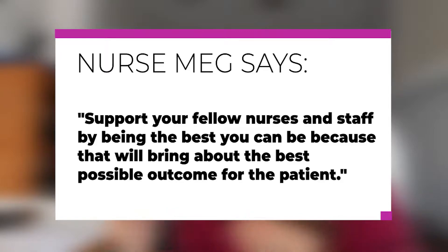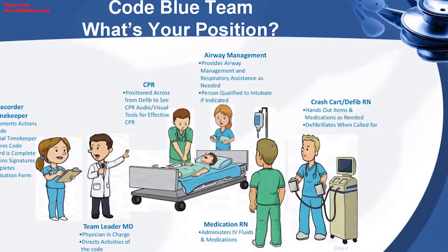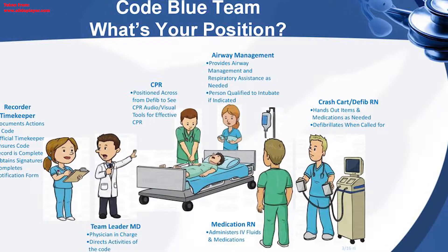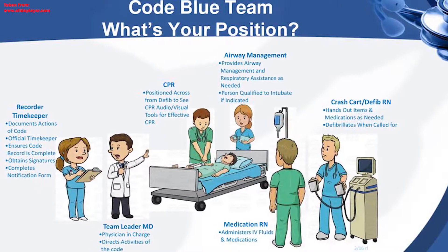Support your fellow nurses and staff by being the best you can be, because that will bring about the best possible outcome for the patient. Use your support staff. Realize there are a lot of preliminary things that can be done by a nurse's aide, a secretary, or another nurse. The tech can get vitals, get the blood sugar, do compressions, go get the code cart. A secretary can grab the chart, call the doctor, or grab something from the supply room. A code is the time to utilize all of your resources to be as efficient as possible while staying within everyone's scope of practice.